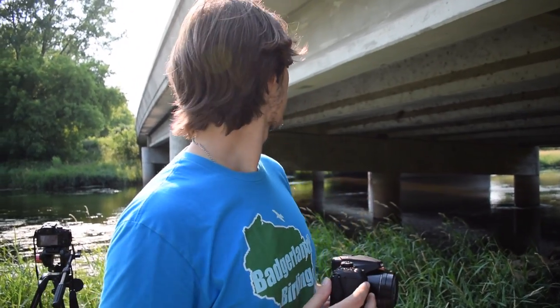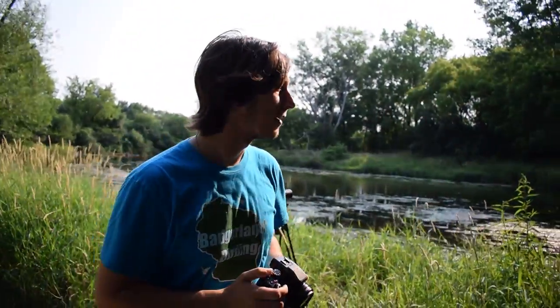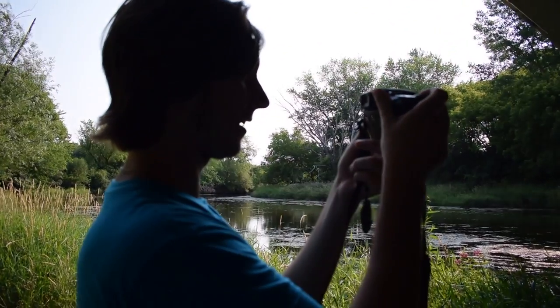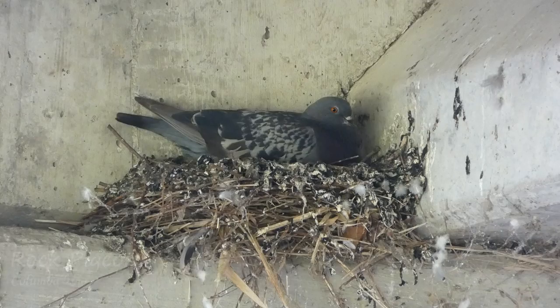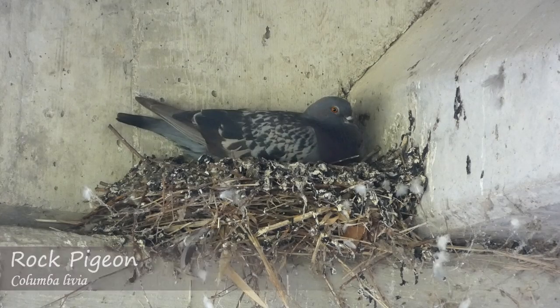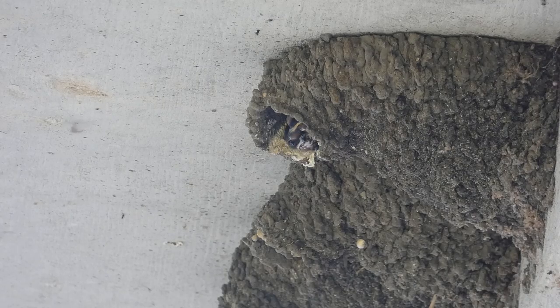We then spotted what appeared to be a pigeon also nesting under the bridge — and sure enough, it had a nest too. It's interesting how a man-made structure like this provides so much habitat for birds. Of course, pigeons are something that have done very well alongside humans, but the cliff swallows and the barn swallows also rely on this for their nesting. So at least we benefited nature in this case.